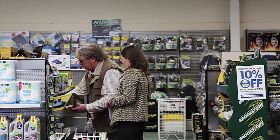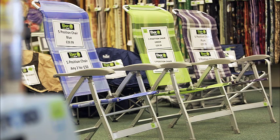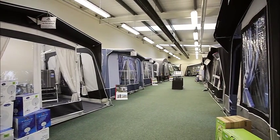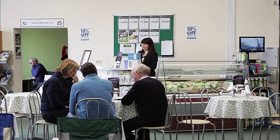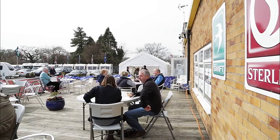If you're looking for accessories and awnings, Ebor Leisure World has got it covered. There's a wide range of awnings, porches and sun canopies on display for you to browse at your leisure. It's also the perfect place to take the weight off your feet, with refreshments and light snacks available.